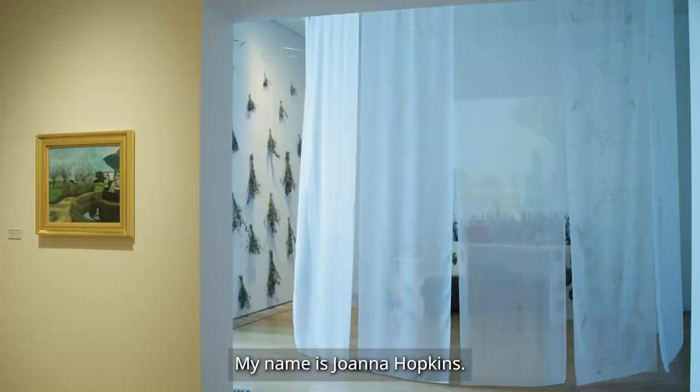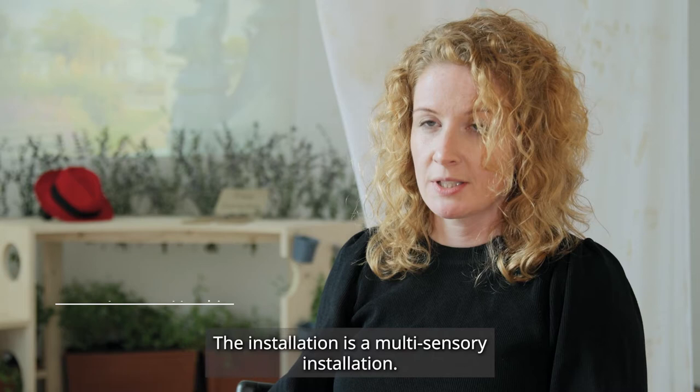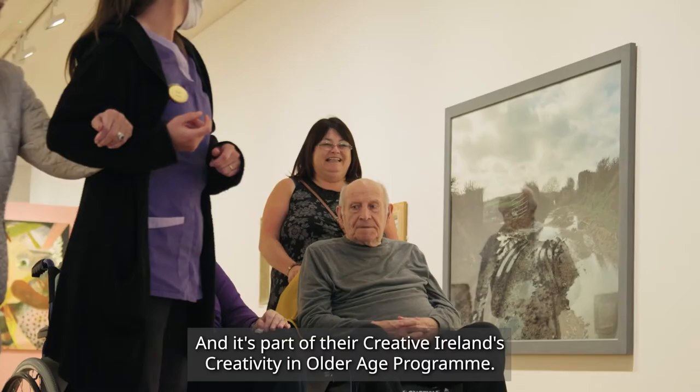My name is Joanna Hopkins, I'm a visual artist and I created the multi-sensory installation here today. The installation is in the Lexicon Gallery in Dun Laoghaire and it's funded by Creative Ireland and Dun Laoghaire Rathdown County Council Arts Office, as part of their Creative Ireland's Creativity in Older Age programme.